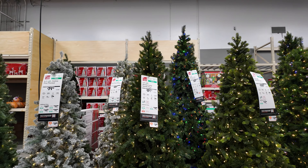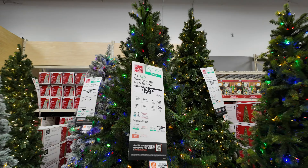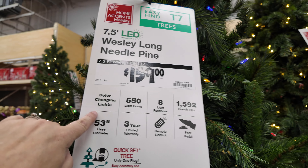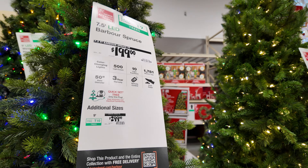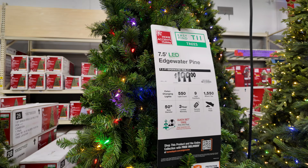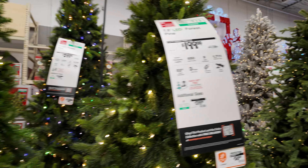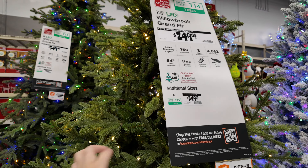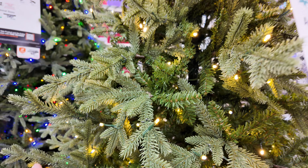The amount of Christmas trees they have is really incredible. There's a seven-and-a-half-foot pre-lit color changing tree for $159.99, then one for $199 with color changing lights, and another for $199. I love this one right here - it has color changing lights, $249, seven-and-a-half feet. It's the Willowbrook Grand Fir and I think it's really pretty.